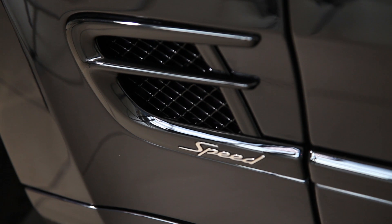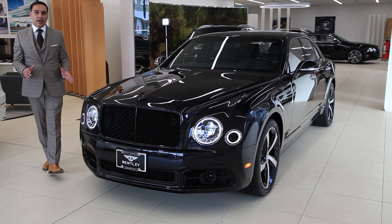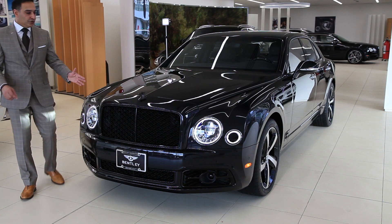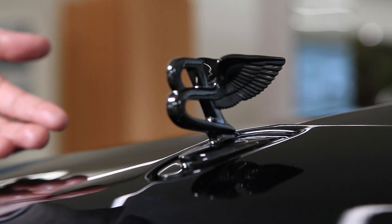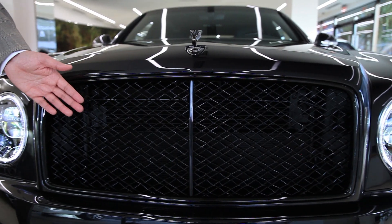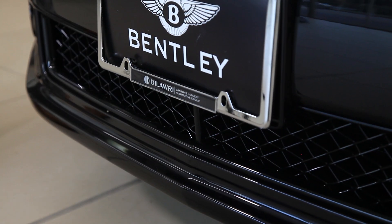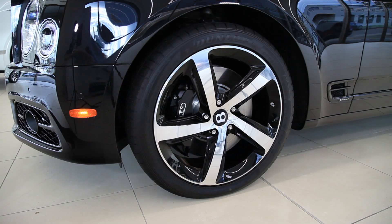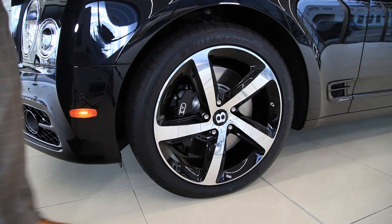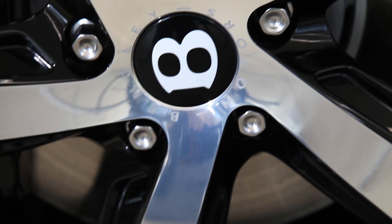It's finished in an onyx black paintwork, absolutely beautiful. Just at the front of the vehicle, you've got a dark tint Flying B Bentley mascot. You've got the Serenity black gloss grille above and below. It comes with a 21-inch speed wheel by Mulliner, gloss black with a diamond finish.